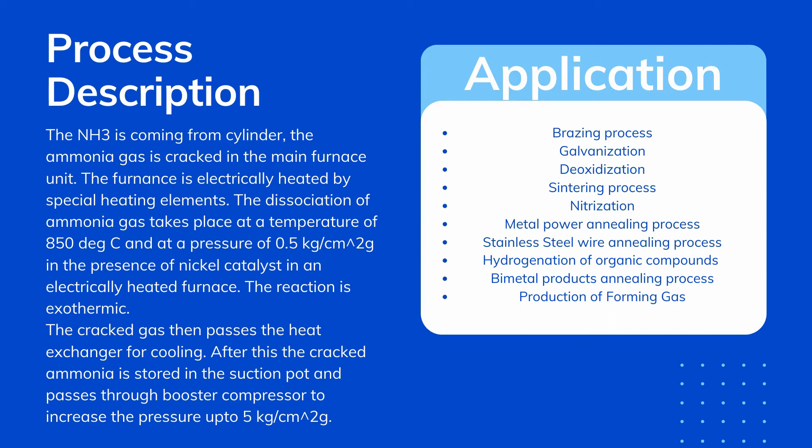The dissociation of ammonia gas takes place at a temperature of 850 degrees Celsius and at a pressure of 0.5 kilogram per centimeter square gauge, in the presence of nickel catalyst in an electrically heated furnace. The reaction is exothermic.